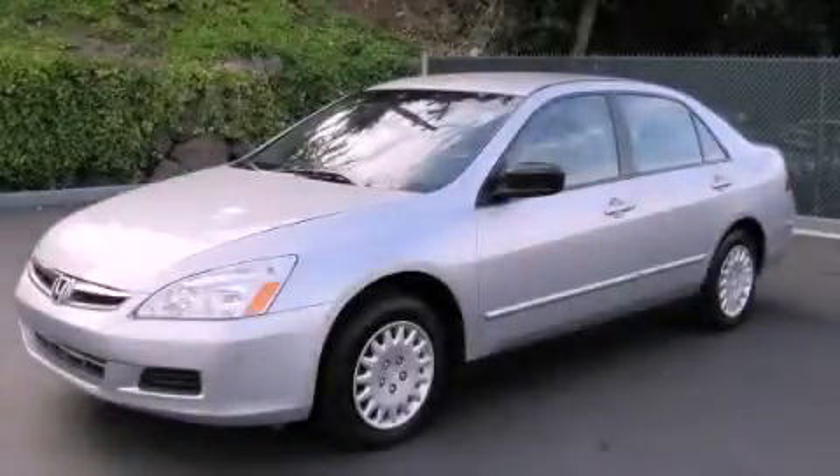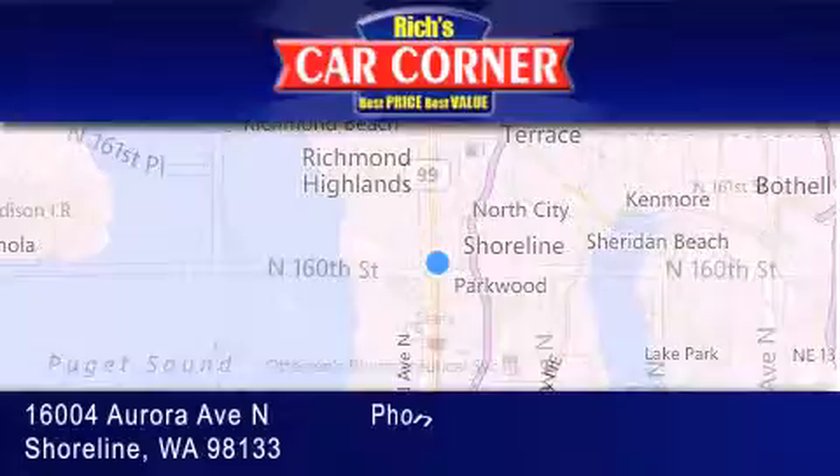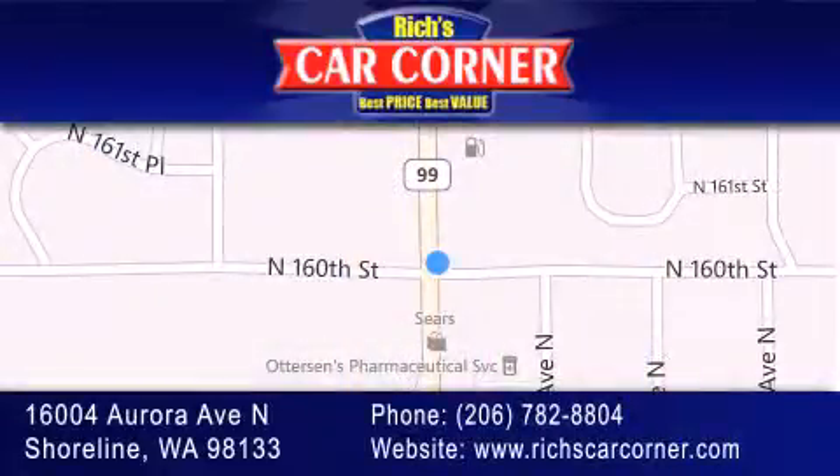We invite you to contact us today to learn more about this vehicle. Rich's Car Corner is located at 16004 Aurora Avenue North in Shoreline. Our goal is to exceed all of your expectations to ensure that you'll return for future visits.